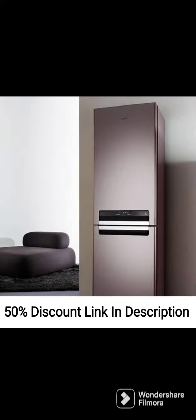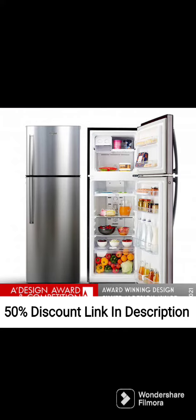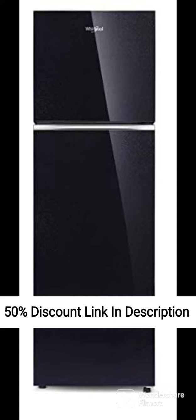6th Sense Intellifrost Technology: This technology ensures that the fridge defrosts only when necessary, which helps to save energy and reduce the need for manual defrosting. The technology senses the temperature inside the fridge and defrosts only when necessary, making the fridge more energy-efficient.